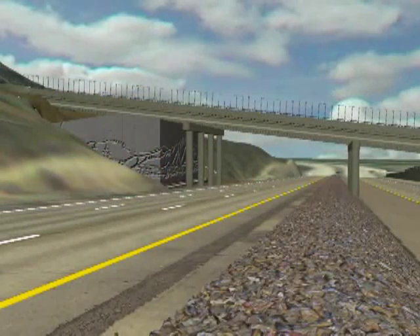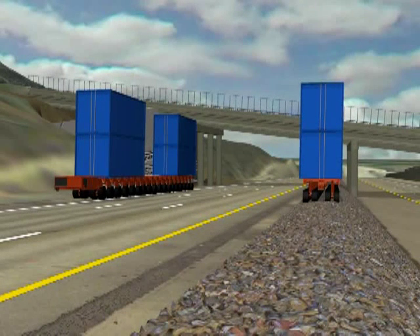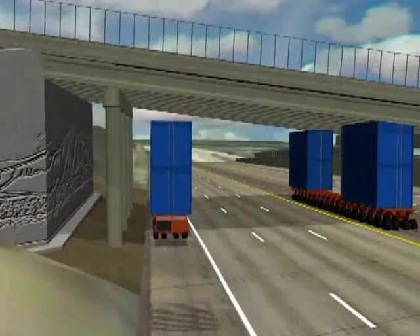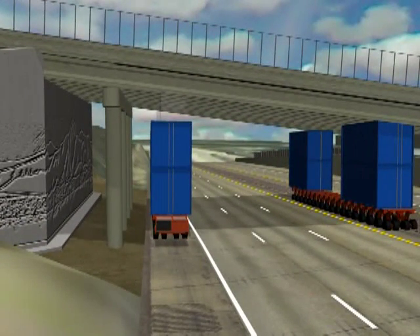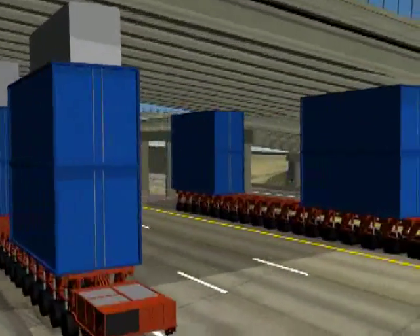A self-leveling trailer with multiple axles and wheels called a self-propelled modular transporter, or SPMT, is used to remove the old spans and move in the new one. Freight containers fill the gap between the trailer and the bridge bottom. The SPMT is controlled by remote control as the operator walks along with the trailer. Once under the northbound deck, the operator backs the SPMT out and carries the span to a demolition area.